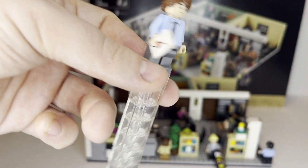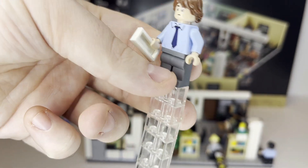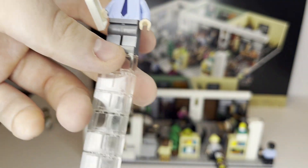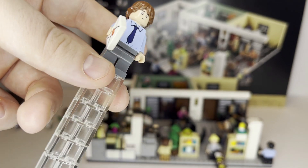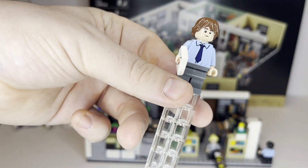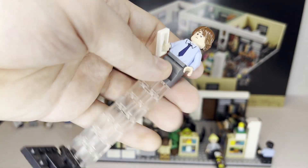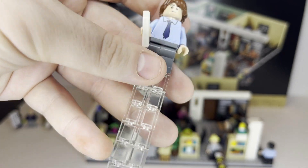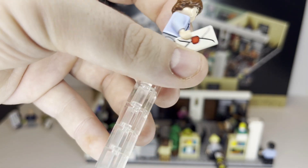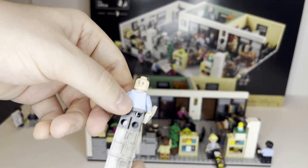Moving on from Pam, we have Jim, obviously one of the really memorable characters from The Office. Unfortunately, he doesn't get as much detail — they went with regular legs and no arm printing. With 15 minifigures I guess it makes sense to cut somewhere, though it would have been nice. He does capture his look pretty well. His accessory is a printed envelope piece — a letter he gives to Pam — and he also has a double-sided face.